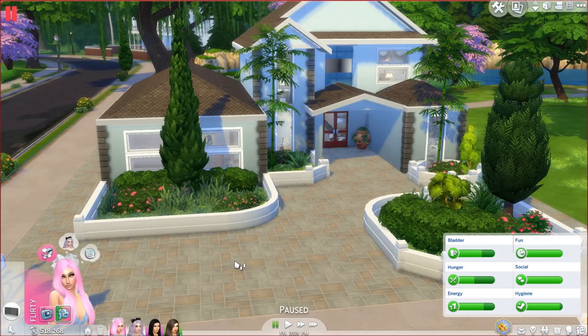Hey guys, it's Fantasy Simmer and welcome to a current household video! While I was on my YouTube break, I started playing an off-camera household out of nowhere. I had a week break and time to play without recording, and I kind of wanted a house of girls. That's what I ended up doing — I called this the Best Friends Household. They are all just friends.